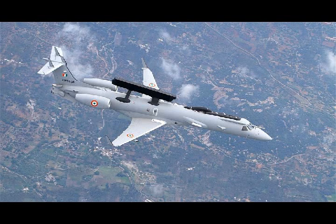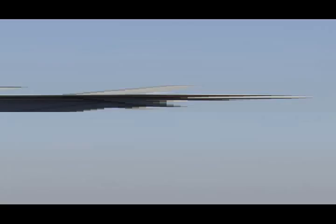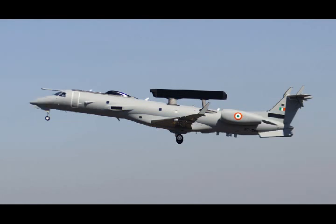DRDO developed a multi-sensor airborne early warning and control (AEW&C) system on a carrier jet, providing an airborne surveillance system in collaboration with CABS (Centre for Airborne Systems) for the Indian Air Force. It is the first native AEW system developed by DRDO and CABS.